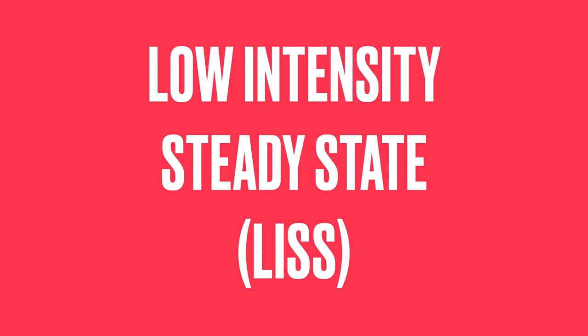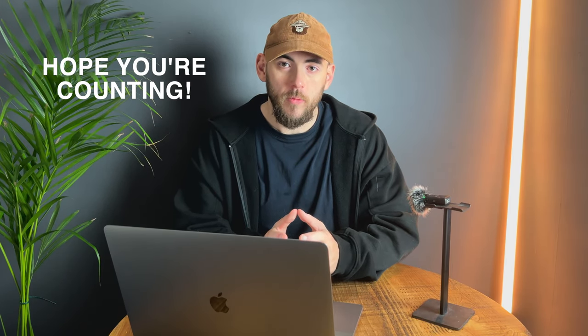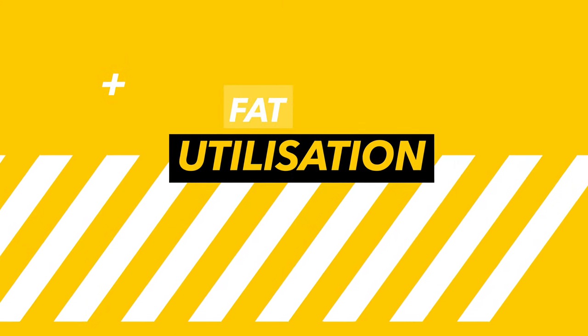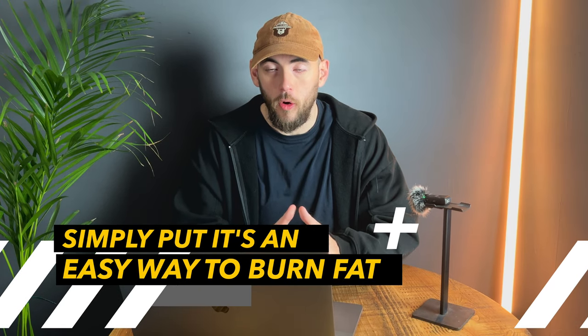Now let's talk about LISS, or low intensity steady state. LISS training generally keeps your heart rate at 40 to 60% of max heart rate and includes exercise like walking, light swimming, light cycling, or anything you can do whilst holding a conversation. Here's why low intensity cardio works so well — fat utilization: during low intensity cardio, the body uses fat as its primary fuel source. The energy demands are much lower and the body can efficiently metabolize fat for energy, making it beneficial for fat burning over long periods.